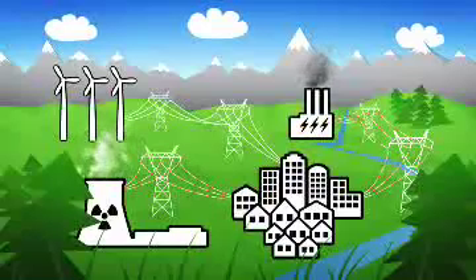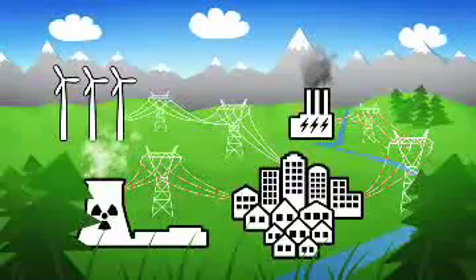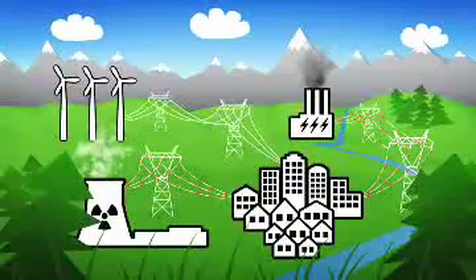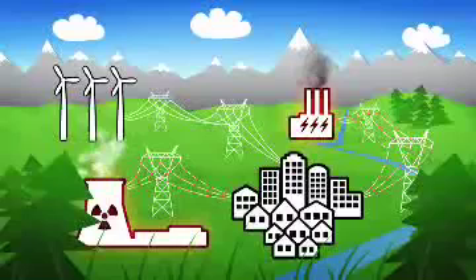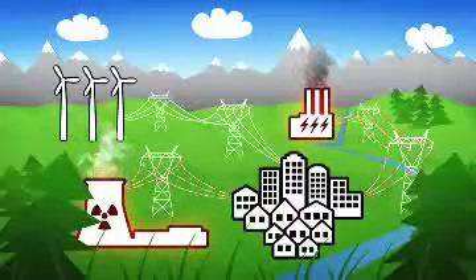Traditionally, up to 20% of electricity production is lost through power lines on the way to the consumer. Additionally, much heat is generated in electricity production and this disappears straight into the atmosphere and is lost.